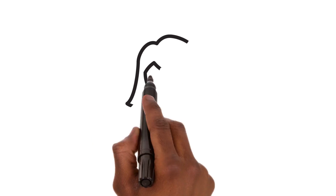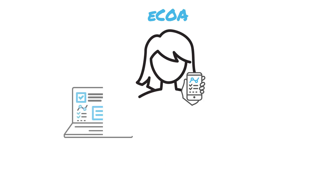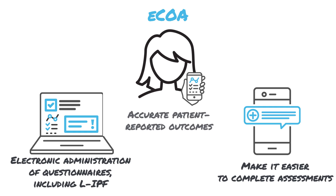IPF studies also include patient-reported outcome measures, such as the St. George's Respiratory Questionnaire and the Living with Idiopathic Pulmonary Fibrosis Impacts Questionnaire, to evaluate treatment efficacy and health-related quality of life. Signet's industry-leading eCOA solution, supported by our in-house team of clinical and eCOA science experts, can help your team capture patient-reported outcome data more accurately than paper-based methods and reduce participant burdens.